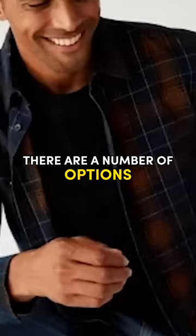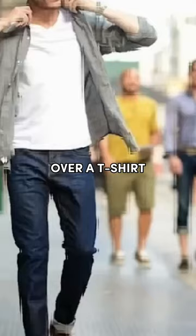When it comes to how you wear it, there are a number of options to choose from — layer it under a jacket or a sweater, or wear it unbuttoned over a t-shirt with your sleeves rolled up for a simple and sexy look that we women adore.